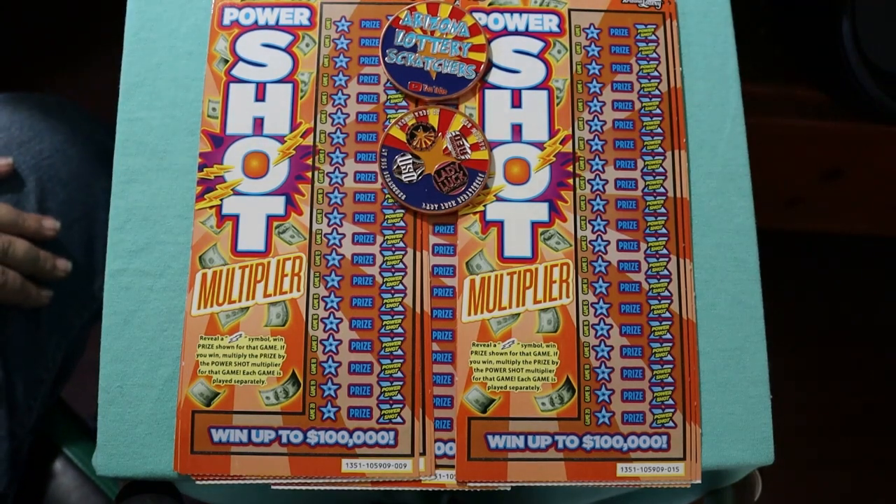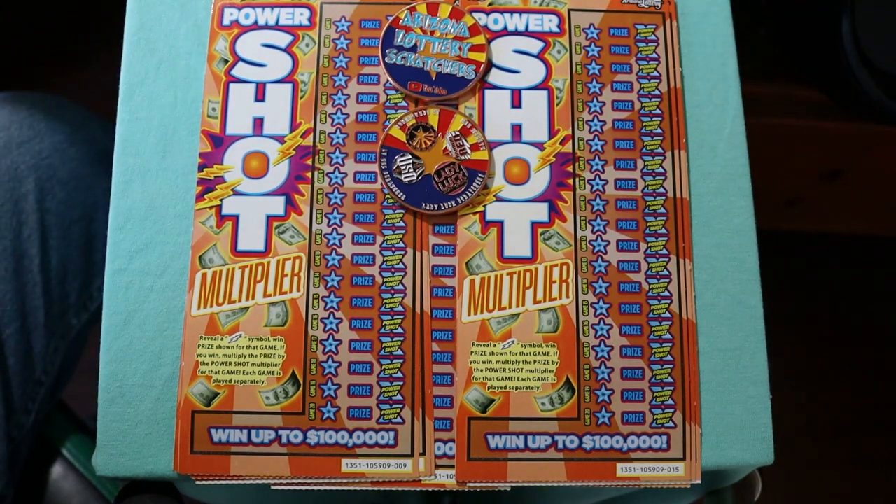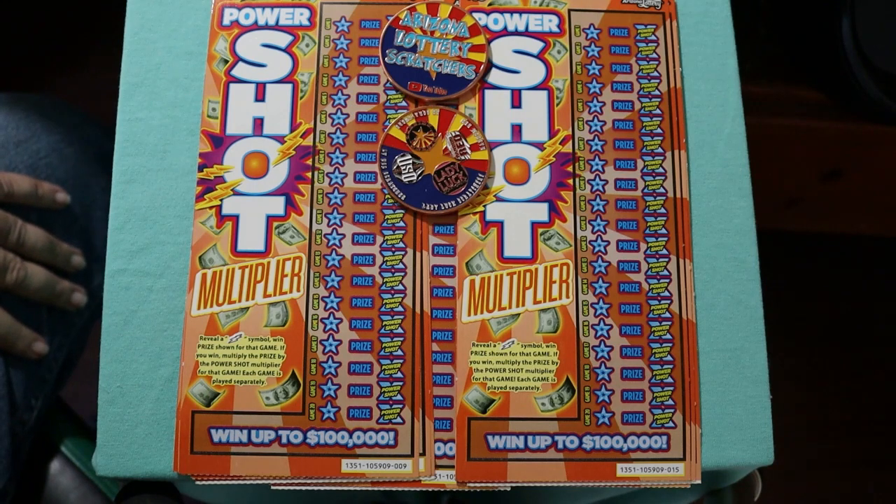What's up YouTube? AZ Scratchers here with another little scratching session. We're going to step back from the big boys for a little bit here — I guess these are the medium big boys, or high, low, and low boys. Anyway, the $10 Power Shot Arizona Lottery ticket.